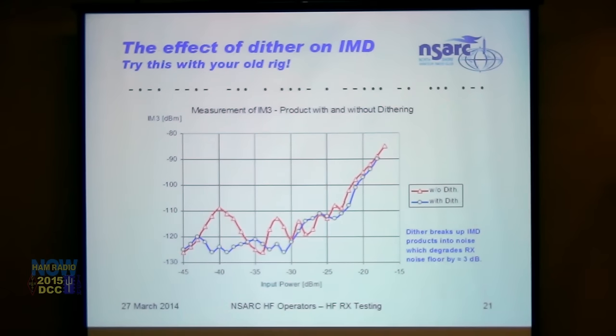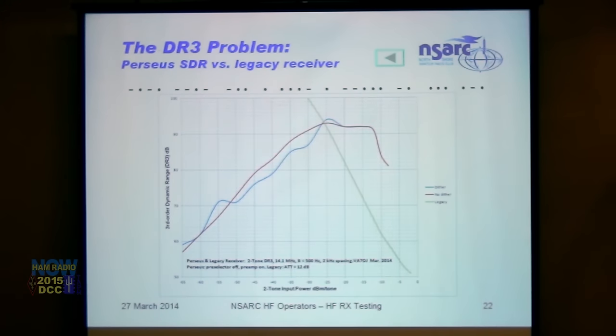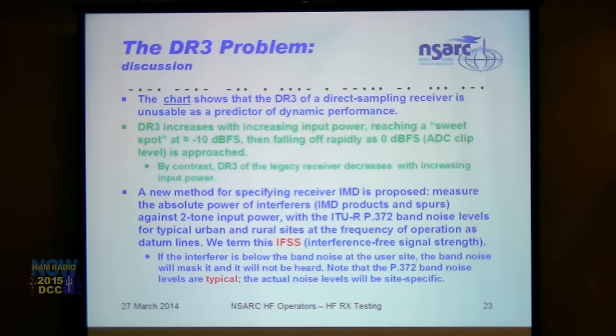Dither has an almost magical effect in reducing IMD over a range between roughly -25 and -40 to -45 dBm per tone in the test signals. This is the DR3 sweet spot problem: as signal power increases, DR3 rises until it reaches a sweet spot at around -25 to -20 dBm — clipping in this particular receiver occurs at about -12 dBm — then DR3 drops sharply approaching the clip point. In a legacy receiver DR3 starts high and drops more gently as it reaches saturation.